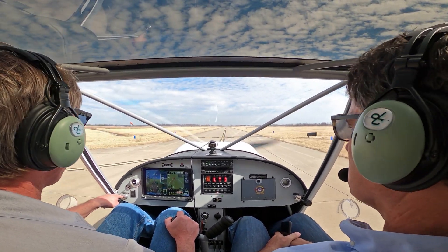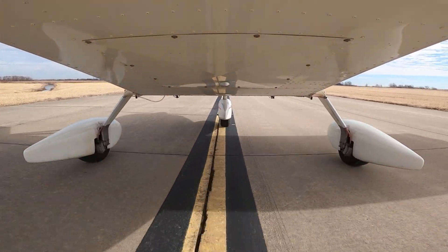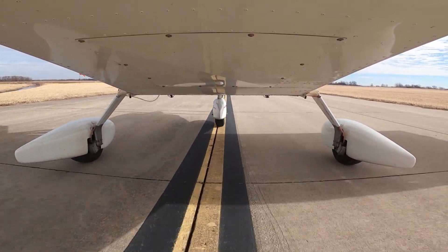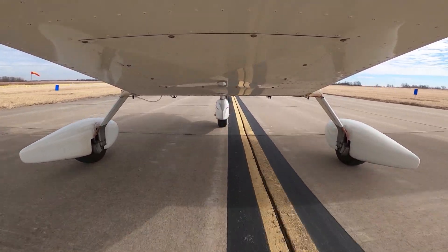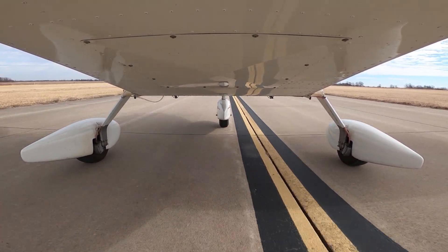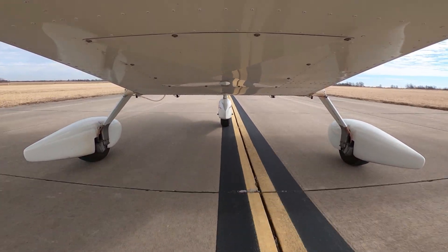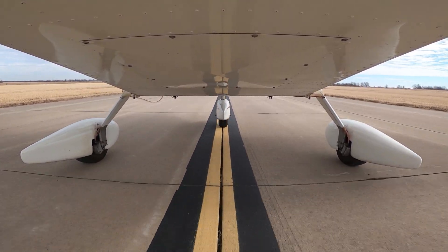Mexico Memorial Airport automated weather observation. One seven five five Zulu weather: wind two four zero at eight, visibility one zero, clear below twelve thousand. Temperature two one Celsius. Altimeter three zero zero four.